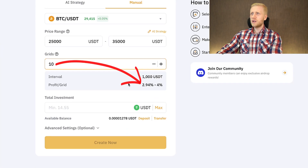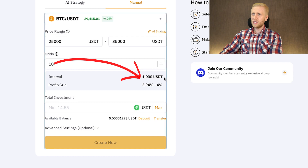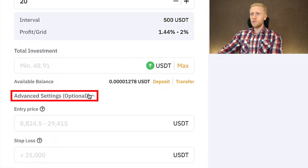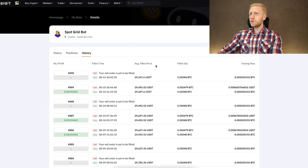For example, if you set 10 grids you can see the profit per grid and the interval difference — every $1,000 it will buy or sell. If you change it to 20 grids, the interval changes accordingly. So you have 100% control when using these bots. You can also choose advanced settings, and when you click for more details you can see everything related to this bot.